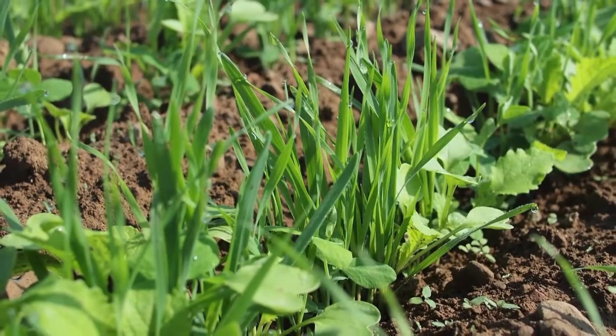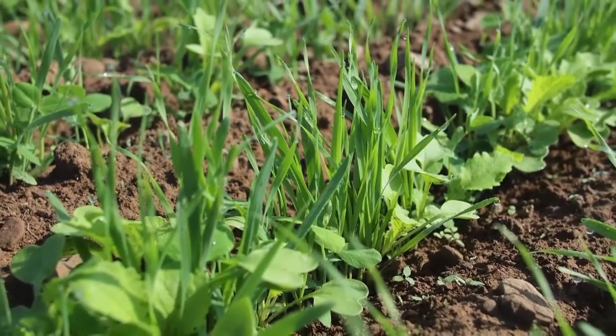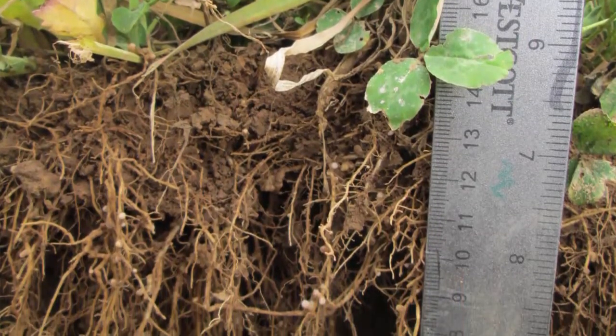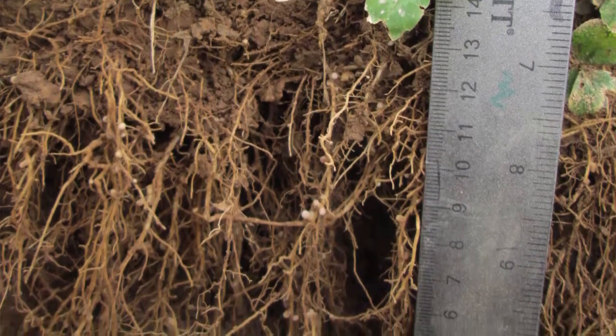The cover crop also has to reach pretty much full maturity by around the 10th of May. If you have to wait till the 10th of June — which is generally the case with vetch, as it's a little slower coming — that's a challenge. The winter peas do that well. The crimson clover does that well, even more so than medium red clover, as far as early maturity and reaching the peak of nitrogen-fixing ability and biomass as early in May as possible.